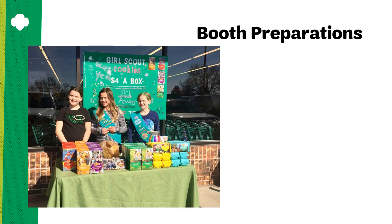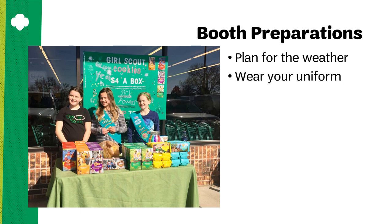Cookie booths take some preparation. Once you have secured your location, make sure you are prepared by following these guidelines. Prepare for the weather. Most cookie booths are outside, so make sure girls and adults are prepared to combat cold, wind, rain, snow, or all of the above, with the proper attire and supplies to keep cookies dry and money from blowing away. Ask the girls to wear their sash or vest over their coat.